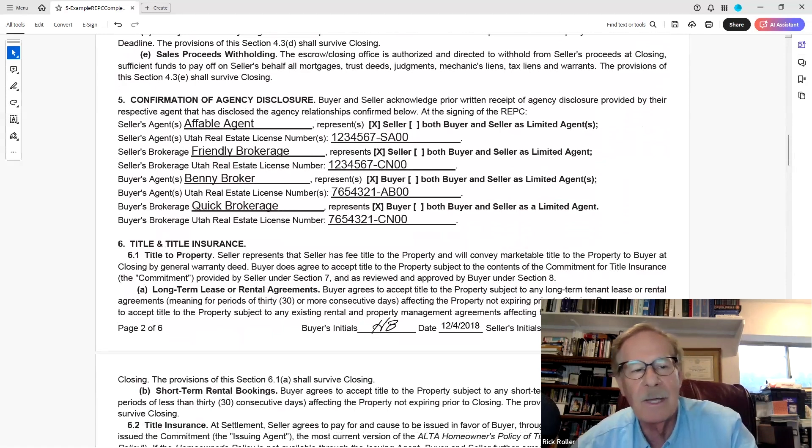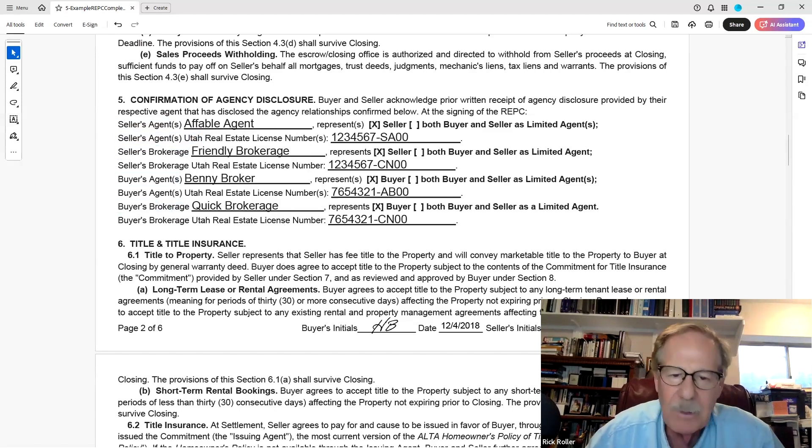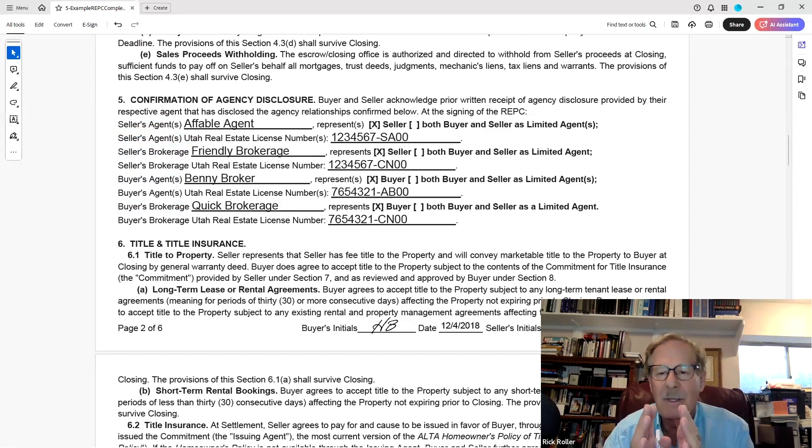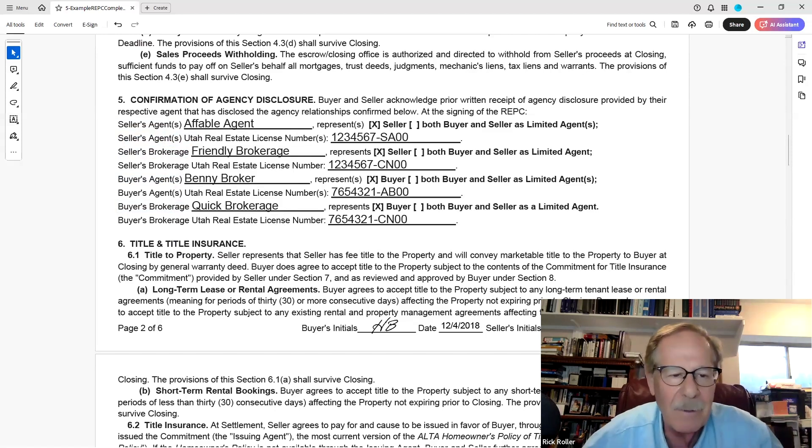Confirmation of agency disclosure — section 5. You've heard about the NAR settlement, and it won't take effect for another few months, but no big deal for Utah — we've been doing written buyer contracts in this state for years. We've always had the stance that you have to represent either the buyer or the seller, or both as a limited agent. Fill out the correct blanks on number five — that's how you do it.